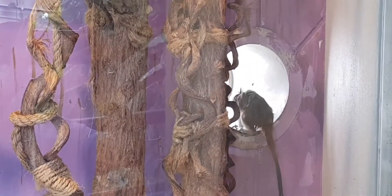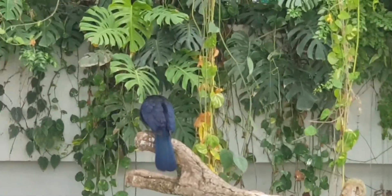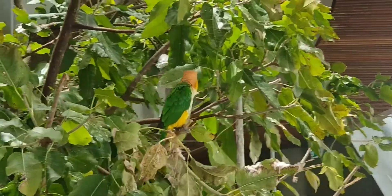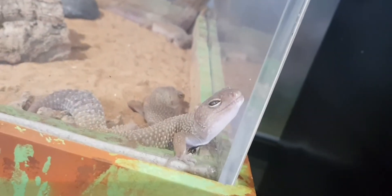This is a monkey. It's right here. Another monkey. That is a toad. More lizards. A leopard gecko.